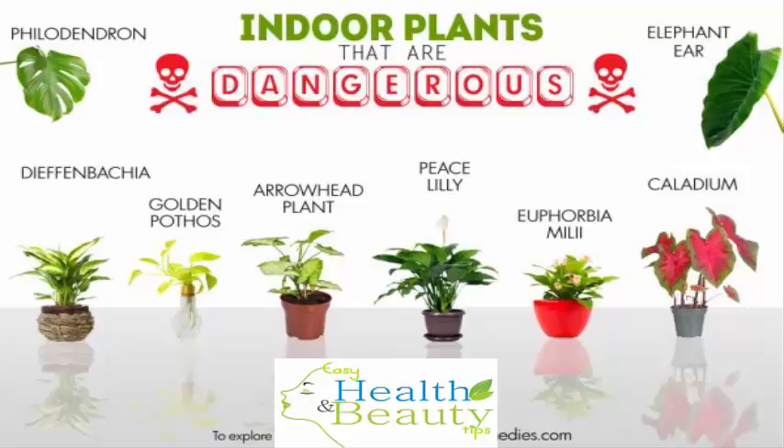3. Oleander. Oleander is a beautiful flowering shrub that can be grown indoors as well as outdoors. But all parts of this plant are poisonous for both humans and pets. It contains compounds called glycosides which cause symptoms like irregular heartbeat, excess salivation, sweating, oral irritation, nausea, vomiting, diarrhea, congested mucous membranes, shallow breathing, incoordination, and even death from cardiac failure.